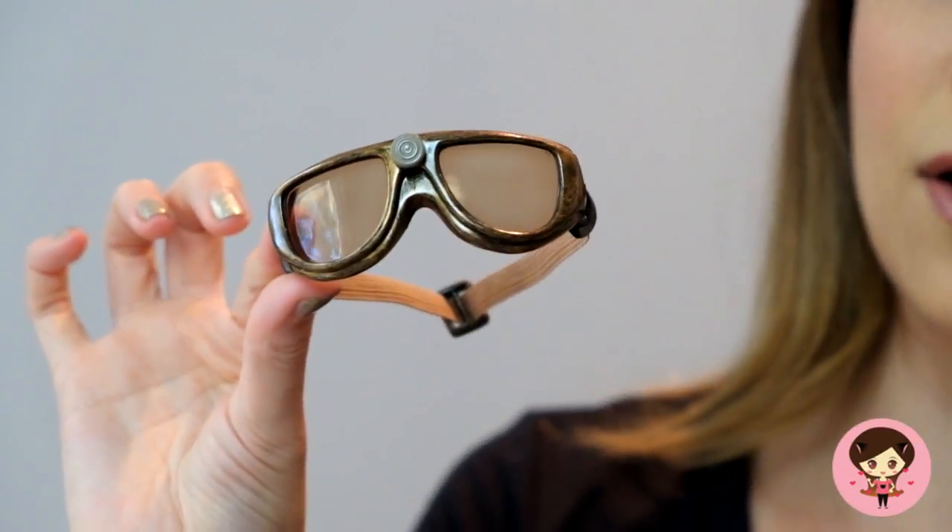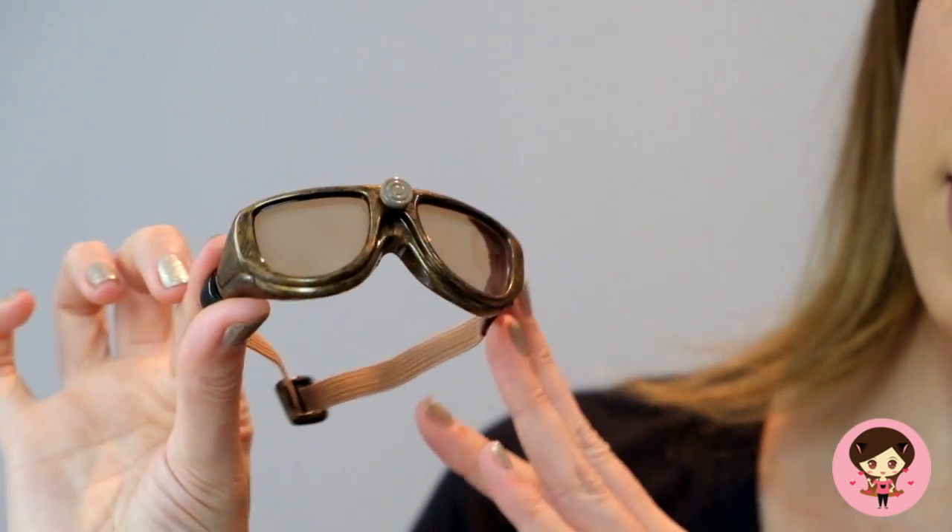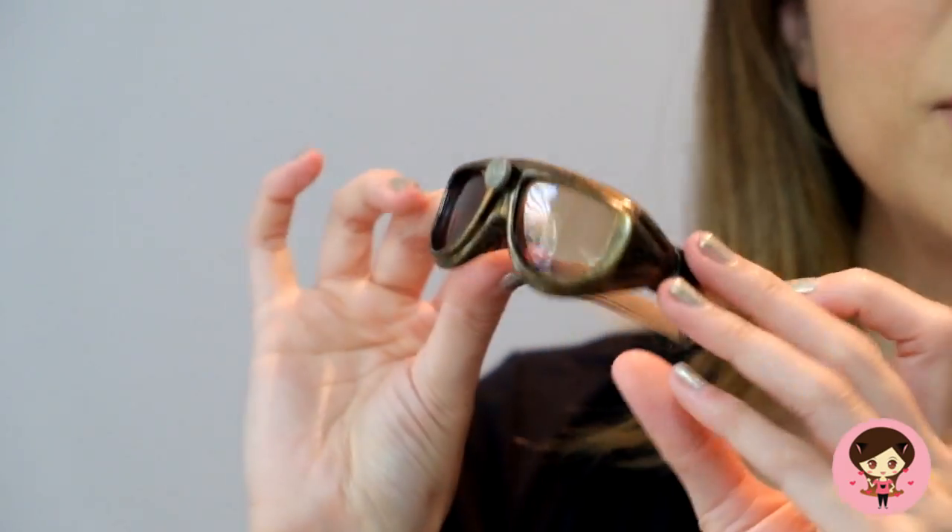Speaking of aviator, these are her fun goggles. Whenever I think of Amelia I associate it with Amelia Earhart, and I think if she's wanting to fly her plane or go to Burning Man and hang out with Cara Delevingne, she's ready. These are fun.